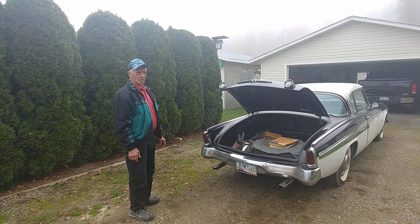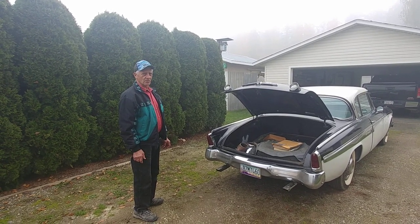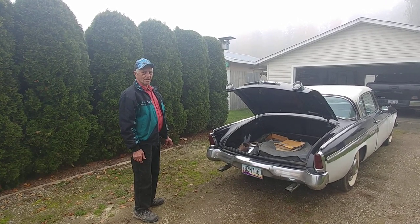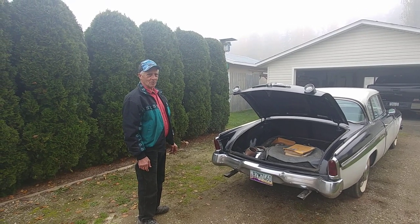I am taking my Resto-Mod '55 Speedster to Arizona this winter. We've had it down there before, and it's just a hoot to go to car shows every weekend down there and be able to drive it every day.